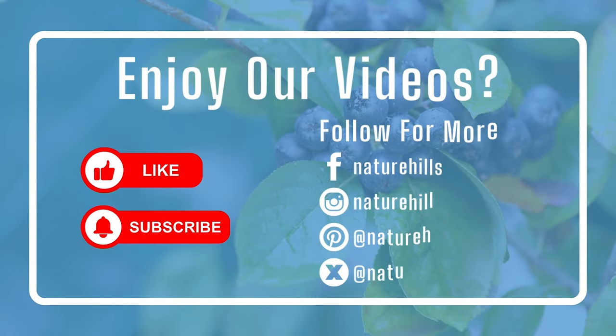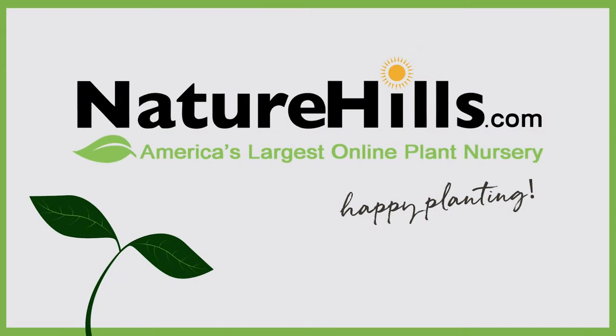If you've enjoyed our video, please consider leaving a like and subscribing to our YouTube channel. If you want more plant info and inspiration, check out our Facebook, Instagram, Pinterest, and Twitter pages. And until next time, happy planting!